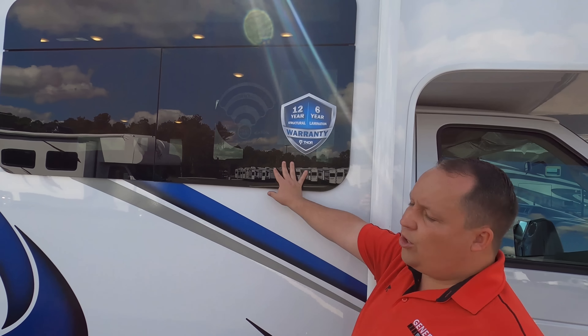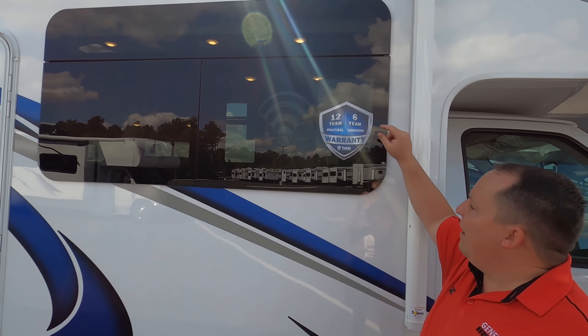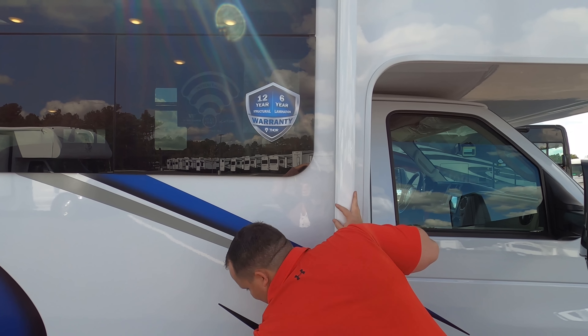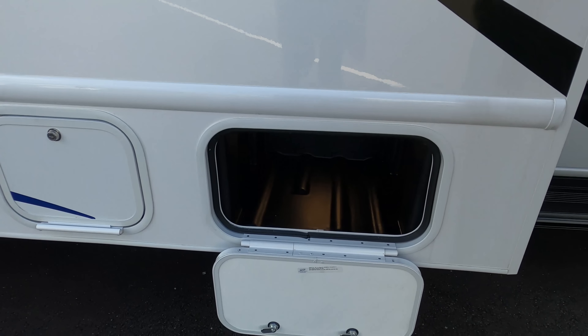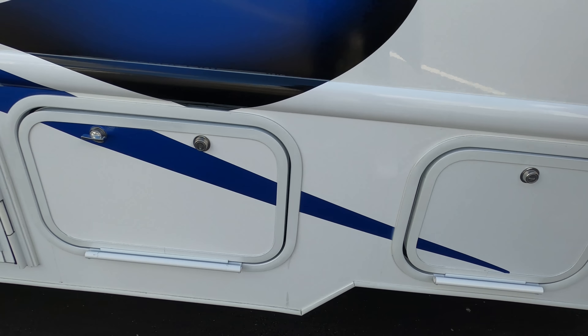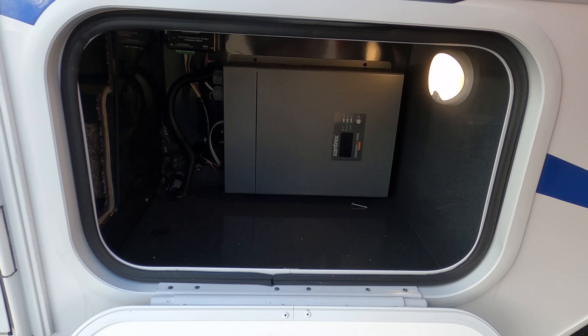Coming down the side, frameless windows throughout the whole motorhome. With Thor's new warranty, they have a 12-year structural warranty and a 6-year lamination warranty, meaning it won't delaminate on you. Right here you have a little bit of storage, a little more storage, and here's a bit more storage.